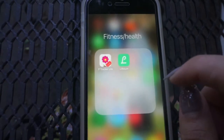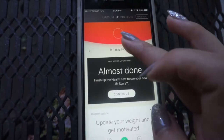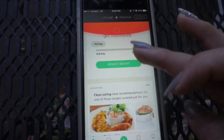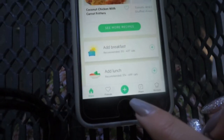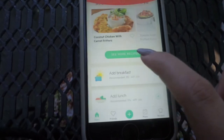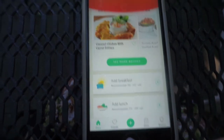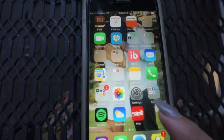In my fitness and health folder I have a period tracker, and then I have Lifesum. Lifesum is a really good app to keep track of your calories — if I eat certain foods I want to know how many calories I'm eating or how much fat it contains. It tracks my snacks and my exercise too.